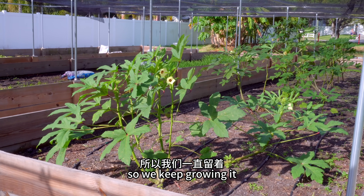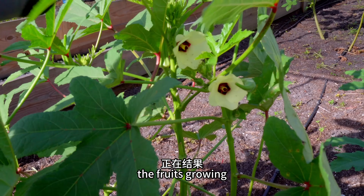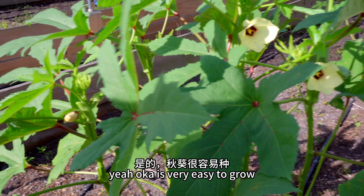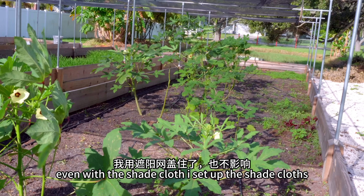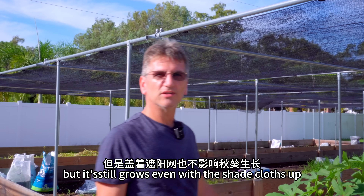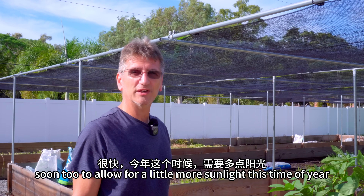Kids enjoy the okra so we keep growing it. We're saving them for now because it's flowering and fruiting. See the flowers. You see the fruits growing. You see a bunch of fruits growing up at the top here. These are great for the summertime. Okra are very easy to grow. Very productive. Even with the shade cloth — I set up the shade cloths to shade us while we were working. The okra prefers more full sun, but it still grows even with the shade cloths up. We'll be rolling those shade cloths back soon to allow for a little more sunlight this time of year.